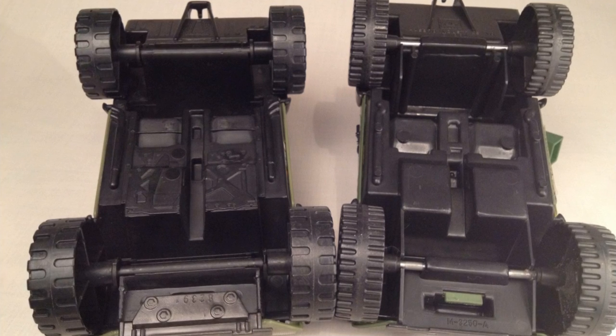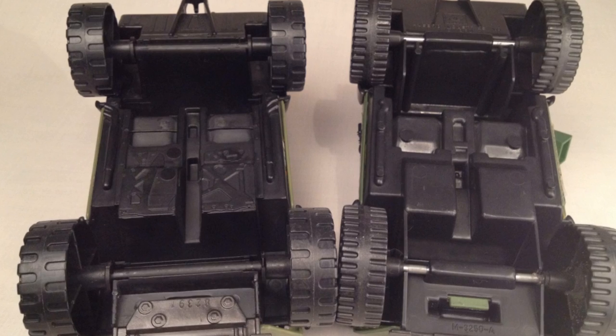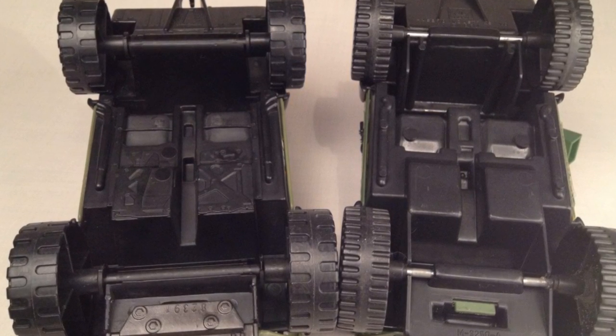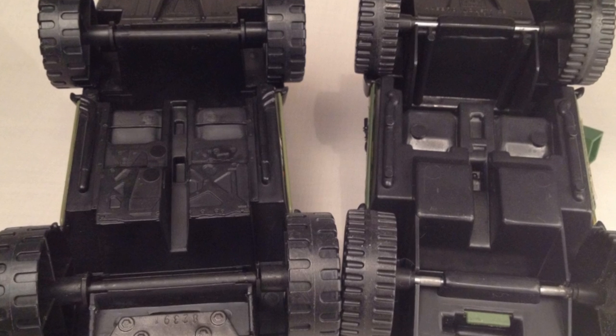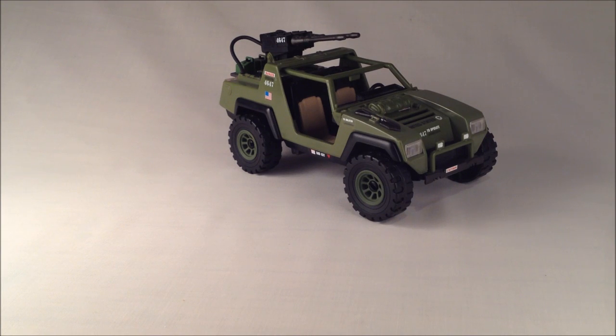Something to note: the underside has received some additional sculpt detail when compared to the original Vamp molds. With its very subtle and tasteful new touches, this is the version of the Vamp to own.